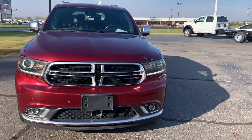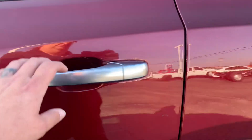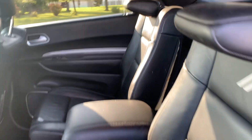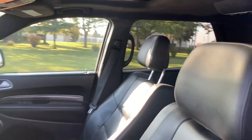We'll go take a look at the inside. Third row seats look good. Heated second row seats are in good shape. It does have a sunroof. Front seats look good.